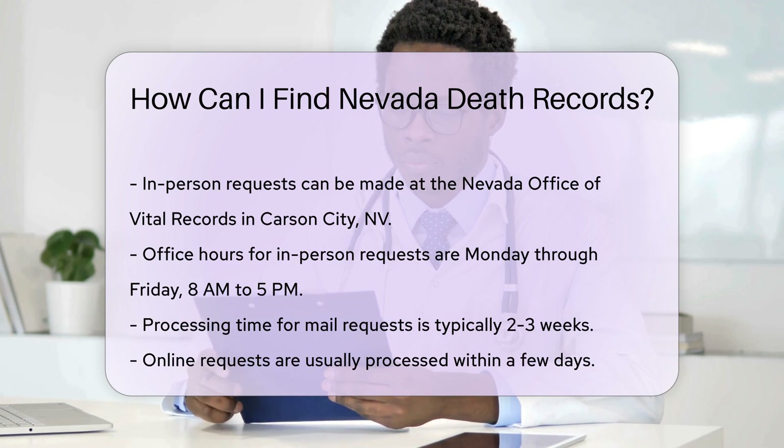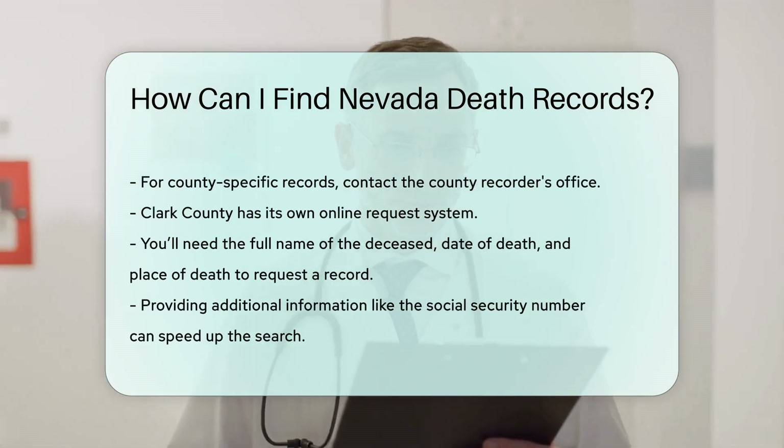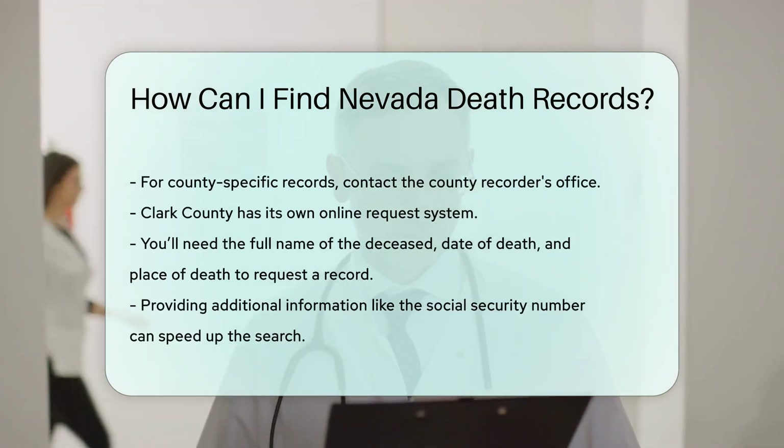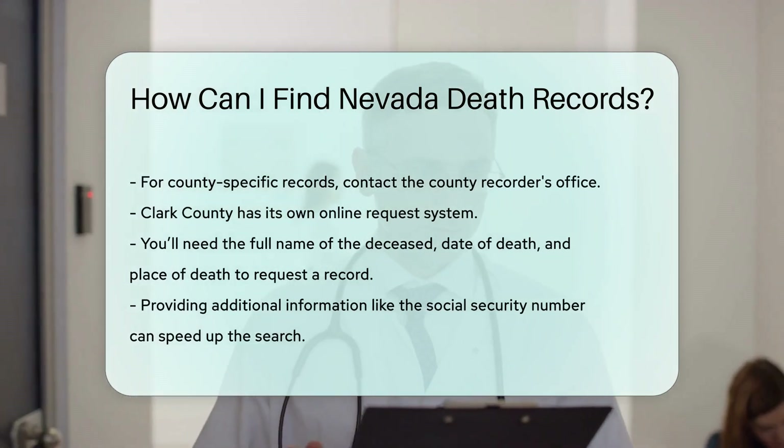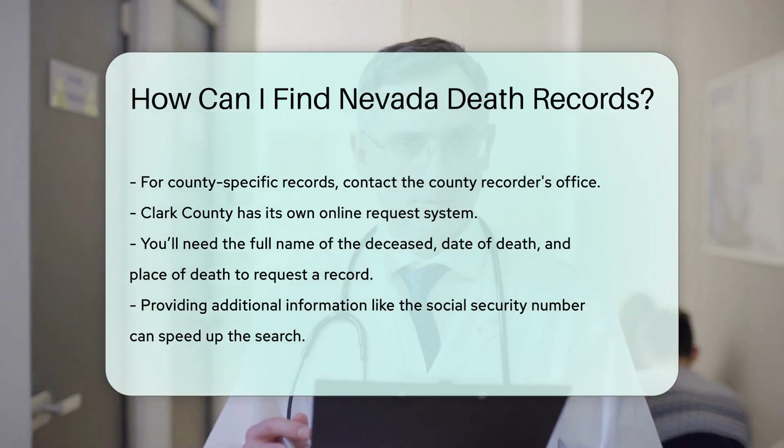If you need a record from a specific county, contact the county recorder's office. Each county may have different procedures and fees. Clark County, for example, has its own online request system. Visit their website for more details.